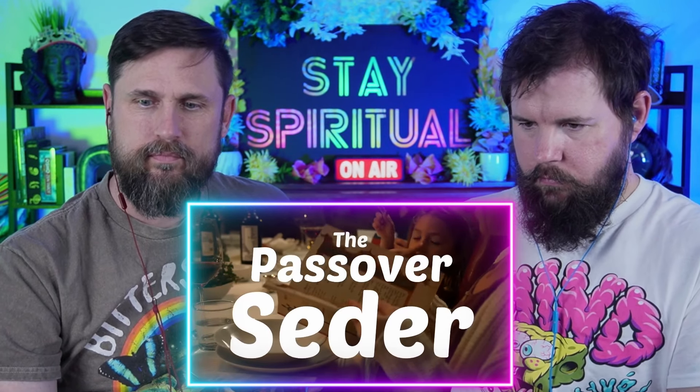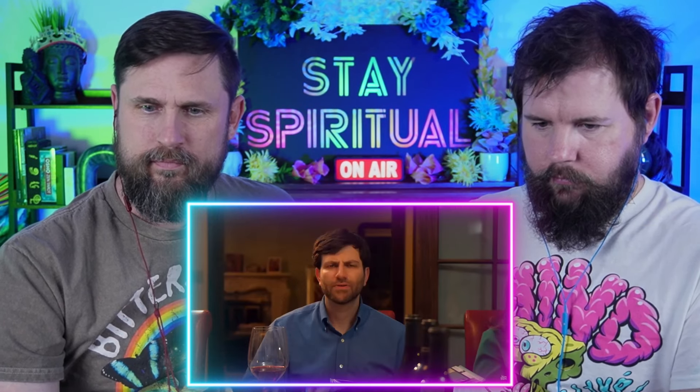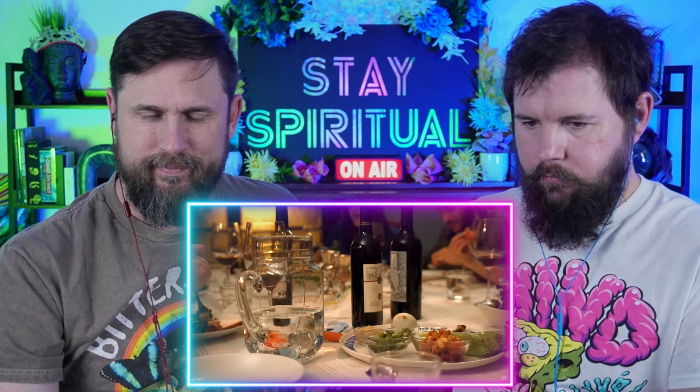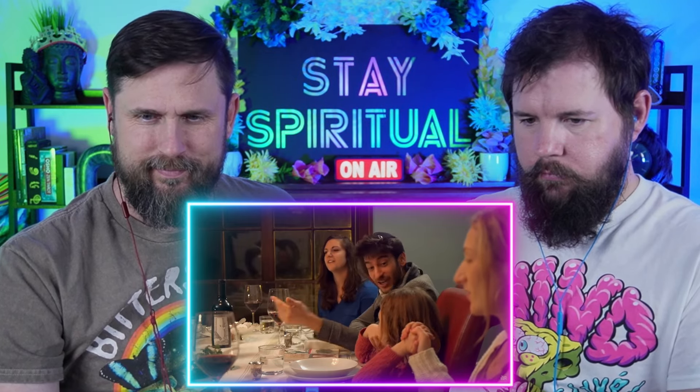Passover seder, or in American, seders, come in many forms — from those filled with skits, to those lasting all night, to those rushed through in an effort to get to the food. Whatever your seder, there are some symbols and customs you'll see most of the time.